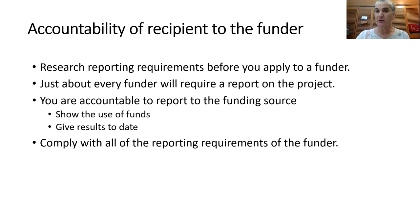Just about every funder will require a report on a project. So you will want to give them both how you used the funds and the results of your project, and make sure you comply with all of the reporting requirements.